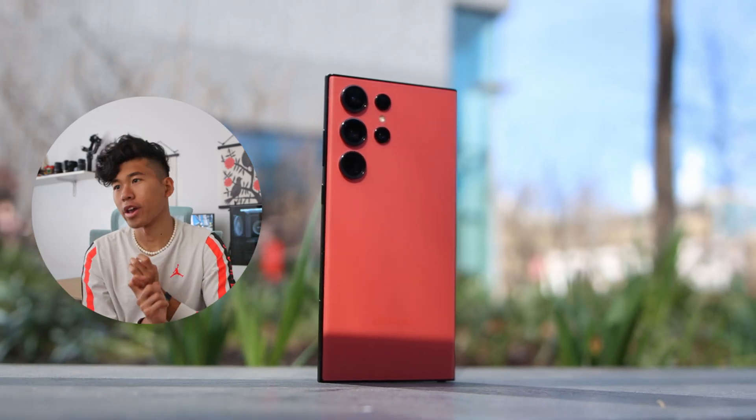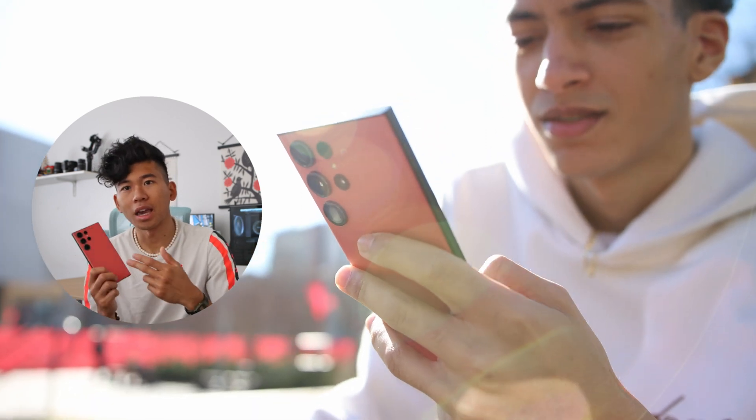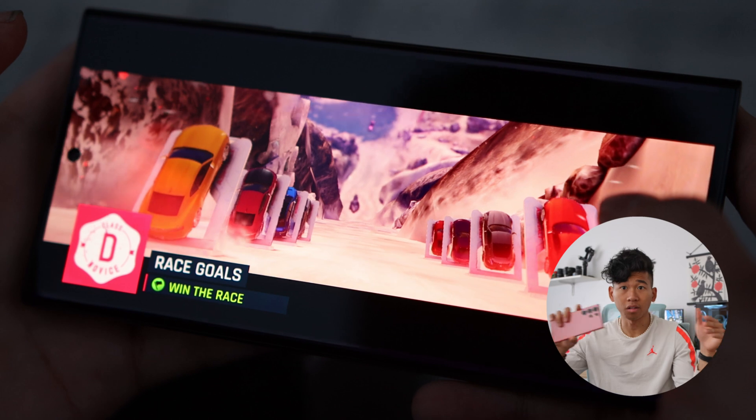I haven't seen any augmented reality apps or AI stuff that's going to require that much RAM on a phone — I think that's overkill, but it's good because you're going to be set for the oncoming months and years ahead. It's a very worthwhile purchase. After 35 minutes of gaming and that load, the phone does get just a little bit hot to the touch. Since it is a bigger phone, there is more space for the heat to dissipate.